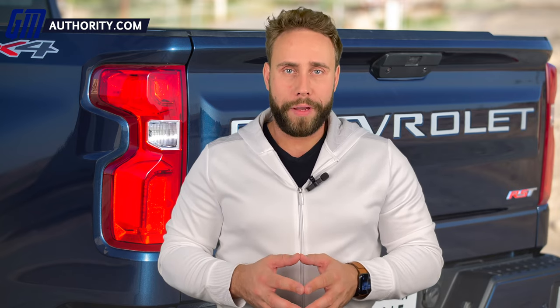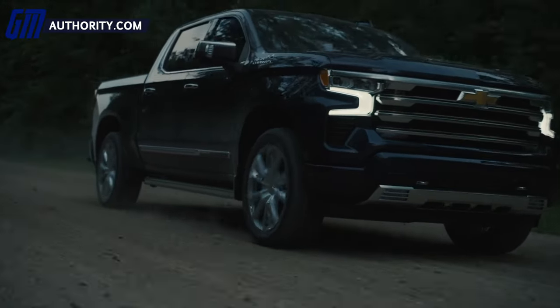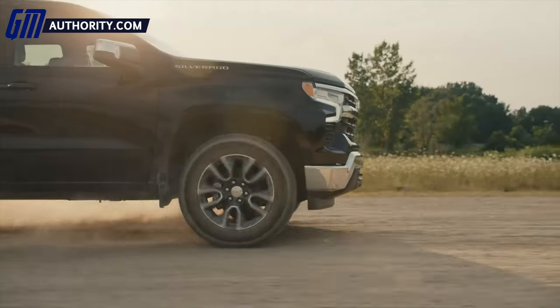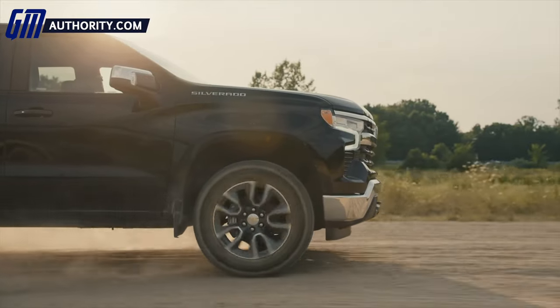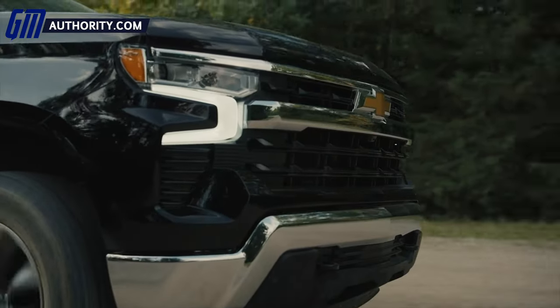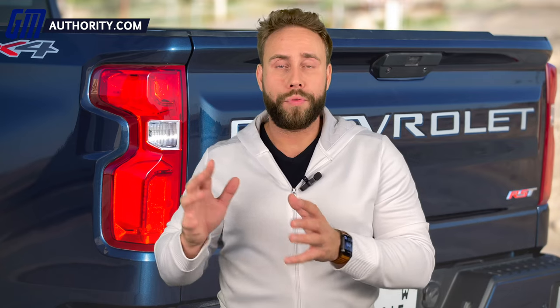Nevertheless, the fact that the 2022 model year is gaining the regular cab short bed body style should make a lot of Silverado fans happy. As a reminder, General Motors unveiled the fully refreshed 2022 Chevy Silverado 1500 pickup in September, and with it brought a whole bunch of changes and updates over the 2019, 2020, 2021, and the stopgap 2022 Silverado 1500 Limited models. The refresh model was delayed slightly due to COVID and a whole bunch of other factors.